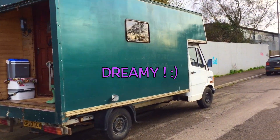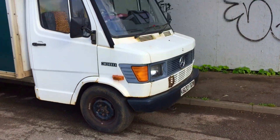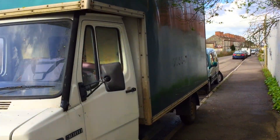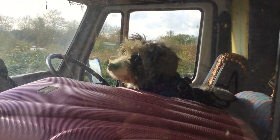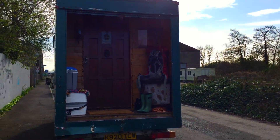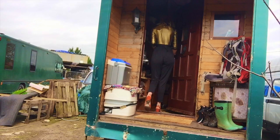Dreamy is a 1992 converted Mercedes Luton. She weighs 3.5 tonnes and has a 2.9 litre engine. She was originally a furniture van but is now our beautiful home. I'd love to say I converted Dreamy myself but I didn't — it was the previous, previous owners who did this amazing work. I found Dreamy on eBay in 2018 and I paid £6,500 for her. So let's see what she's all about.